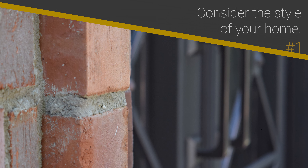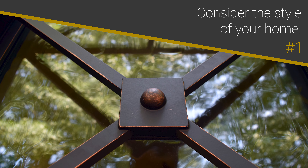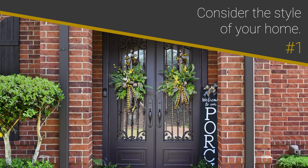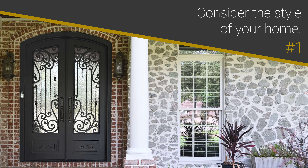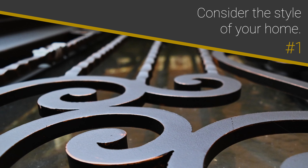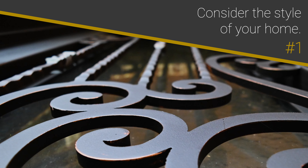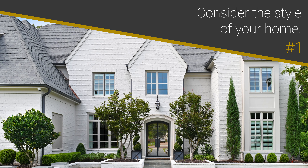Number 1: Consider the style of your home. When choosing your iron door's design, it's important to think about the bigger picture. The front door plays a noticeable role in defining the entire home's style and aesthetic. With this in mind, it's recommended that a new iron door complements a home's style and doesn't distract from it. For example, an ornamental design with significant scroll work may complement an older-looking home, but may not be the best fit for an angularly designed contemporary-style home.